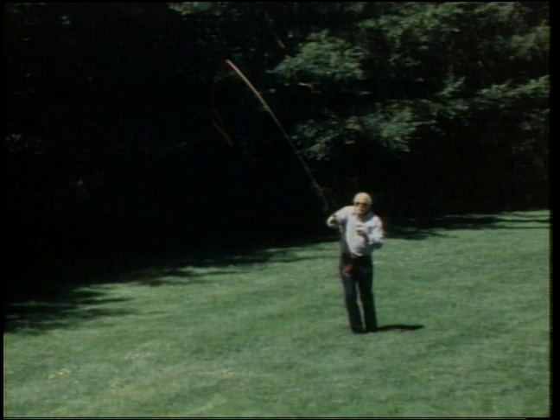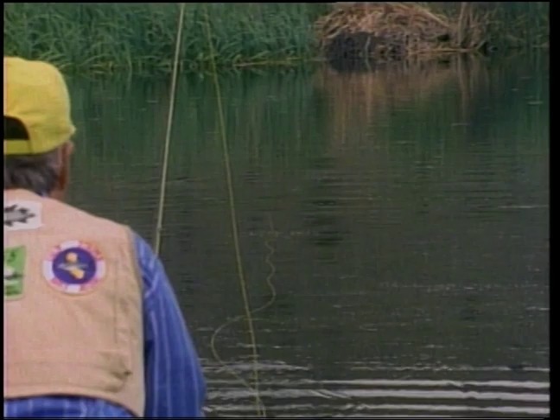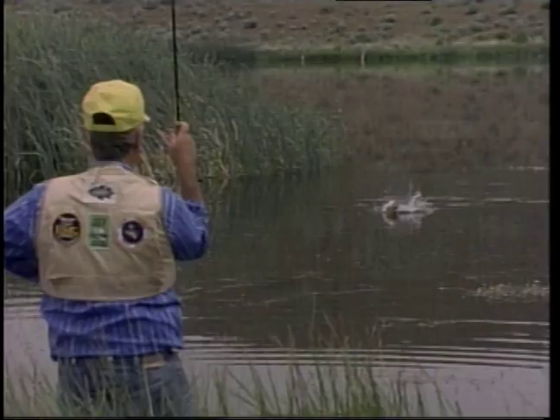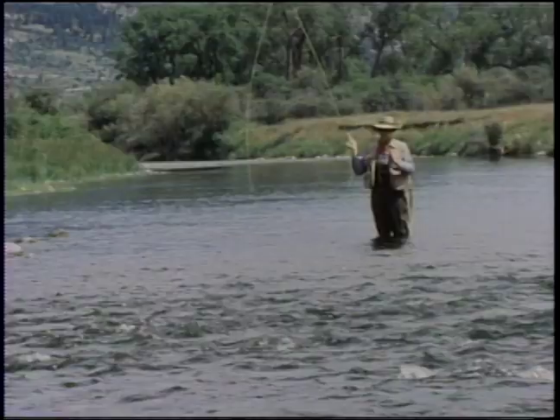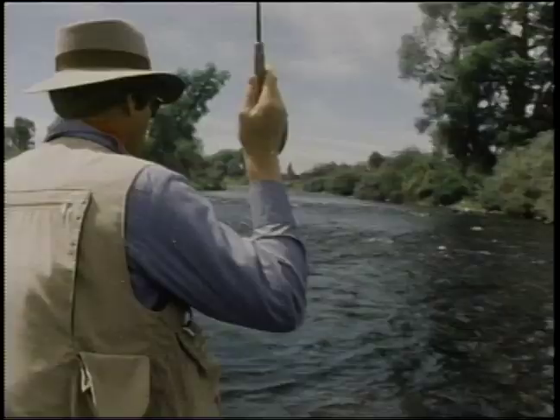In this program, Doug Swisher will show you the most important fundamental in fly casting, the basic casting stroke. Then Larry Green will use surface poppers to show us how much fun fly fishing for bass can be. But first, we'll join Gary Borger on a trout stream as he demonstrates the roll cast and then uses it to fish nymphs in a riffle.